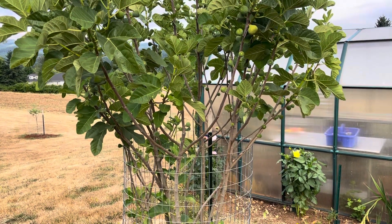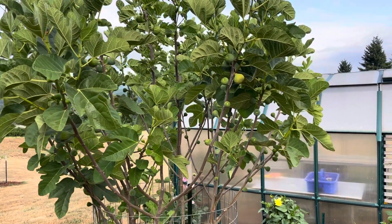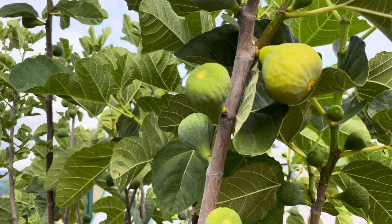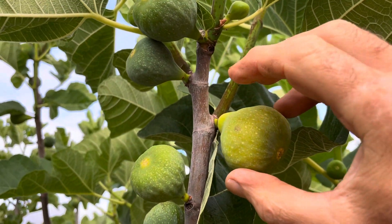Hey folks, this is Chris with Oregon Figs, July 25th, 2023. This is Desert King and we have some Breba that are starting to color. You can see they're a little bit more yellow than a typical Desert King.